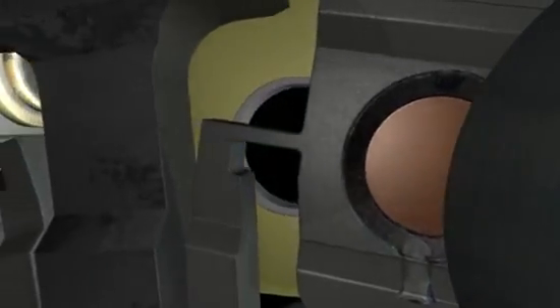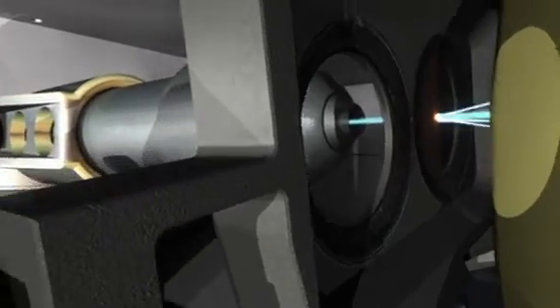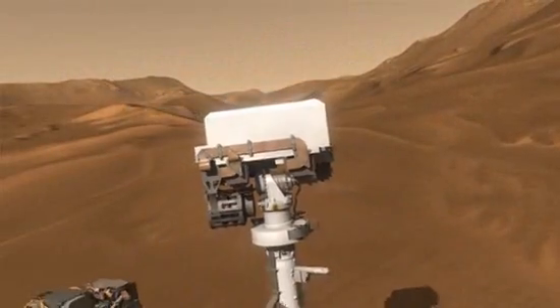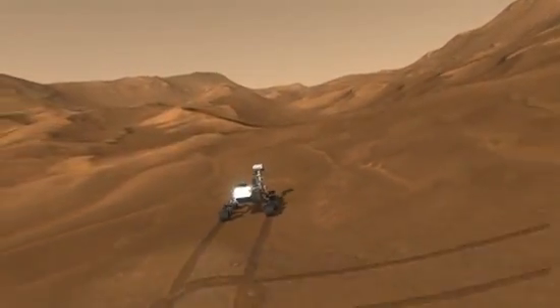Those instruments can tell us even more about the mineral composition, getting us closer to understanding whether life could have existed on Mars. Curiosity will be exploring the Red Planet for at least two Earth years, and there's no telling what we will discover.